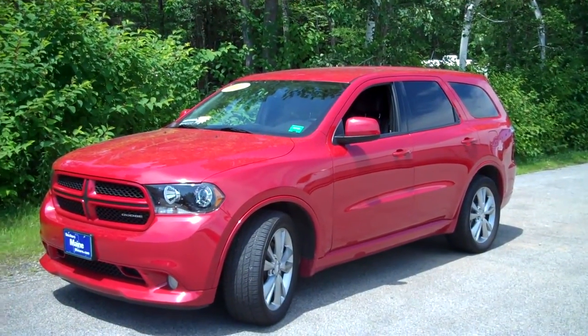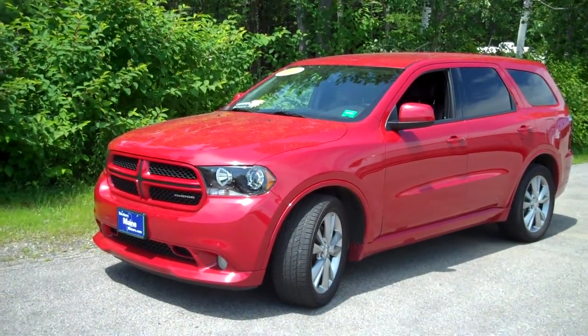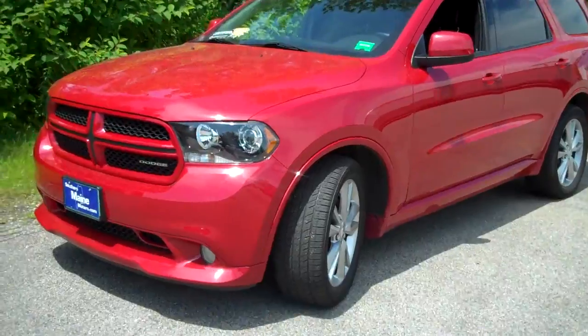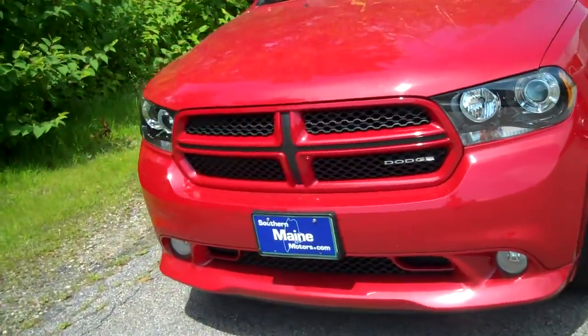Hi there, Steve Smith, Southern Maine Chrysler Dodge Jeep with stock number T7438A, recently traded in 2011 Dodge Durango RT. What a beautiful vehicle this is, folks. Let me tell you all about it.